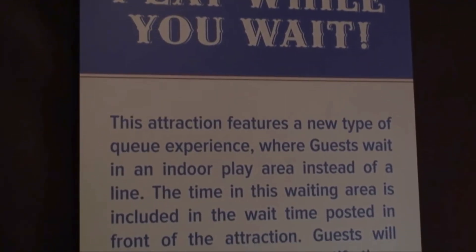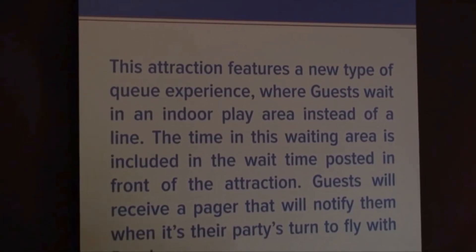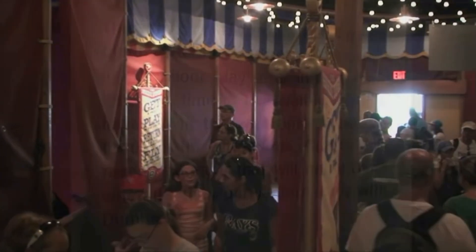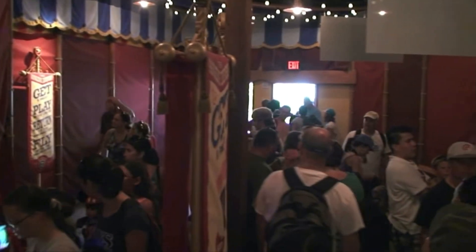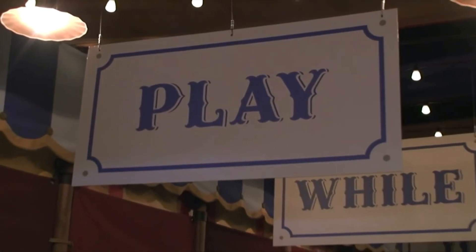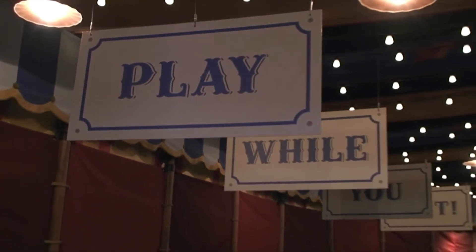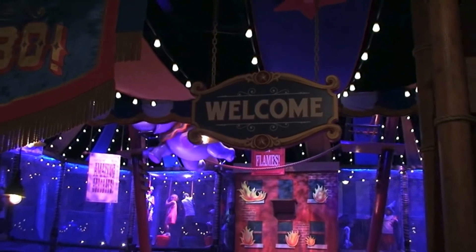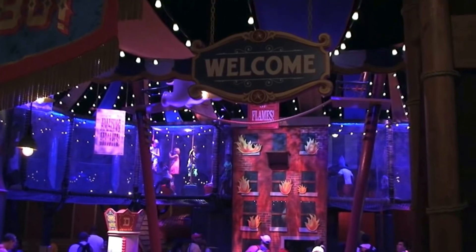Dumbo and Aladdin are virtually the same exact ride besides a few minor differences. Dumbo is an opening day attraction for Magic Kingdom where you sit in a Dumbo ride vehicle and spin around as you control the height of your Dumbo. It's the first and obviously iconic version of the spinning flat rides, and it also has a really cool interactive queue where your kids can play in the indoor circus-themed playground while you wait for your turn to ride. A genius idea in my opinion.